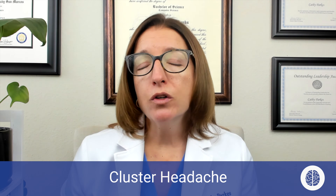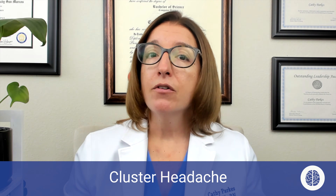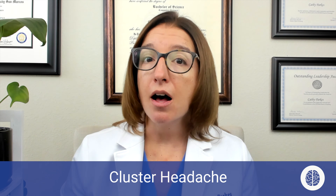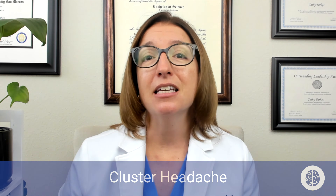In terms of treatment, ergotamine and sumatriptan, which we use to treat migraines, can also be effective at treating cluster headaches. However, there are some other treatment options specifically aimed at cluster headaches, which include oxygen therapy, corticosteroids, and verapamil, which is a type of calcium channel blocker.